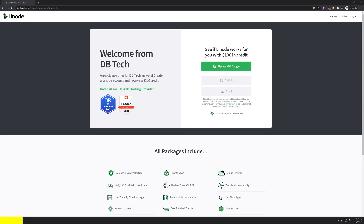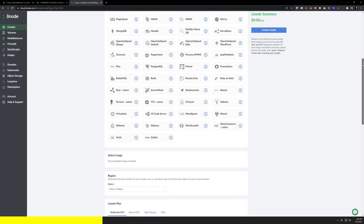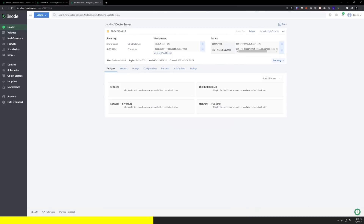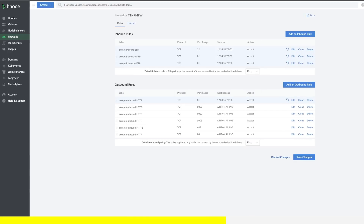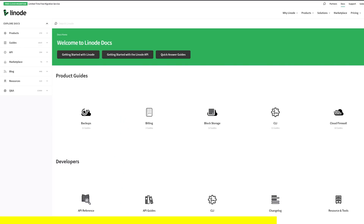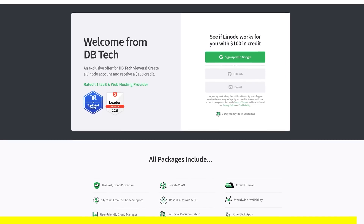But first, a quick message from today's video sponsor. This episode is sponsored by Linode, the largest independent cloud computing provider. If you don't want to or can't self-host applications, Linode provides virtual servers that make it easy and affordable to host anything in the cloud. You can set up applications from their marketplace with just a few clicks, or set up your own Docker VPS. They have load balancers, firewalls, 24/7 customer support, and hundreds of guides. Sign up at linode.com/dvtech and get a $100 60-day credit. Links are in the description.